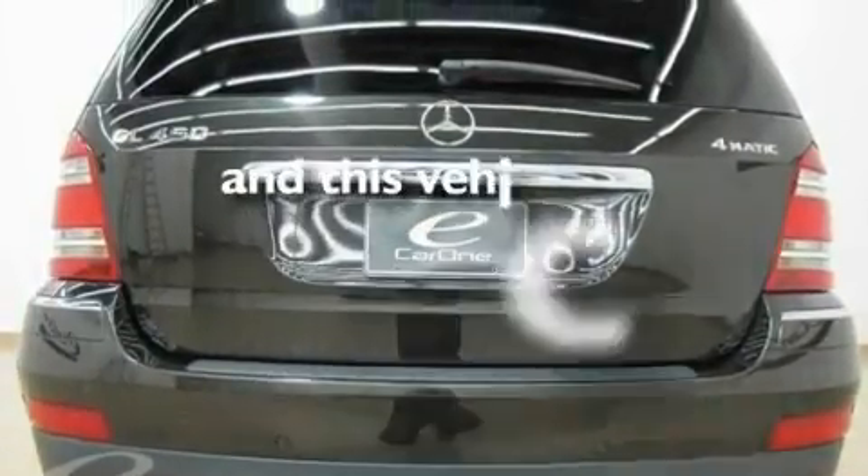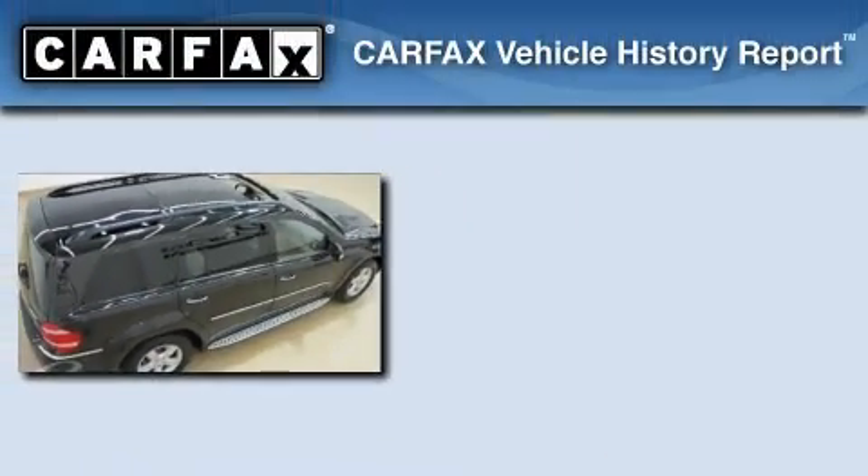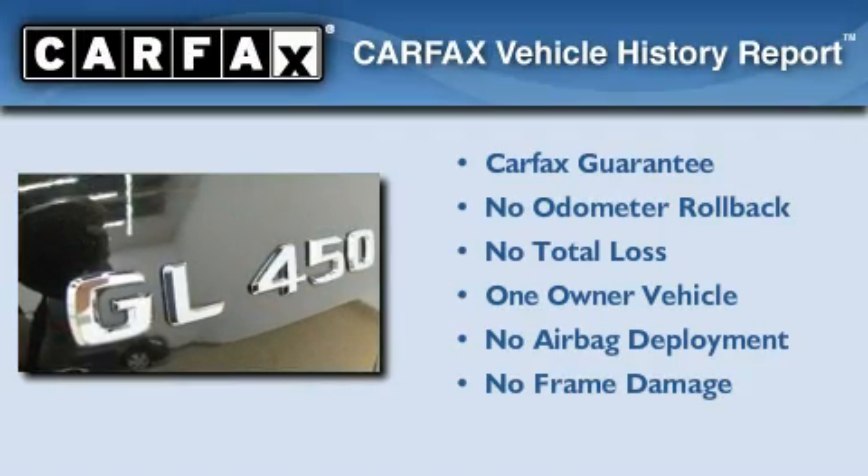This vehicle has fewer than 42,000 miles on the odometer. This Mercedes-Benz has had only one owner, and it qualifies for the Carfax Buy-Back Guarantee.